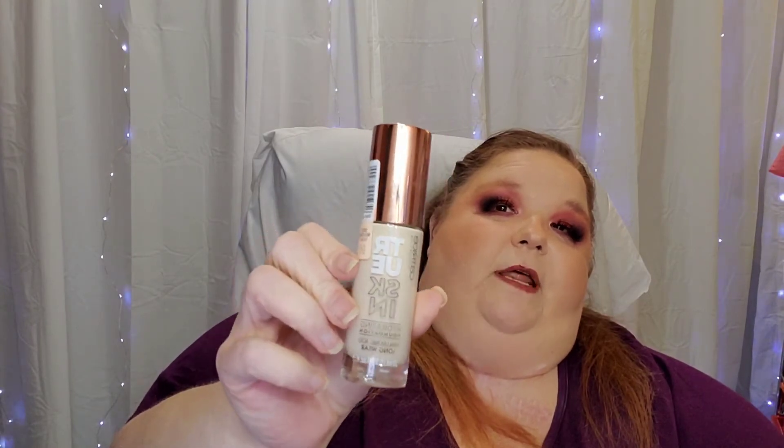I also picked up another foundation — I know, you guys just saw my foundation declutter. But this is one I've been wanting to get for a while and it's been sold out on Ulta. I ended up going to Catrice's website directly, and it's the True Skin Foundation. I got mine in the shade Neutral Ivory.